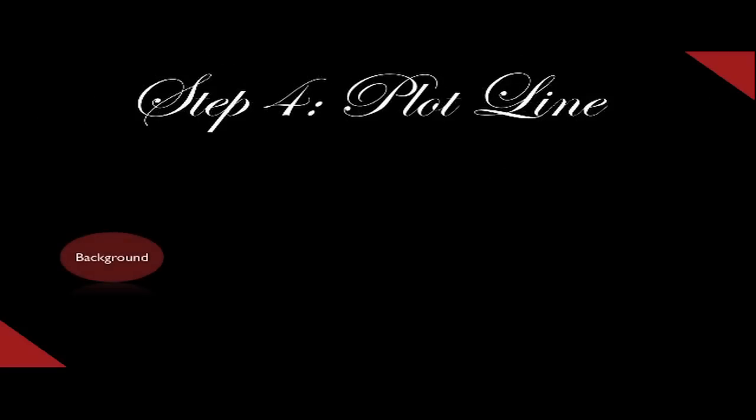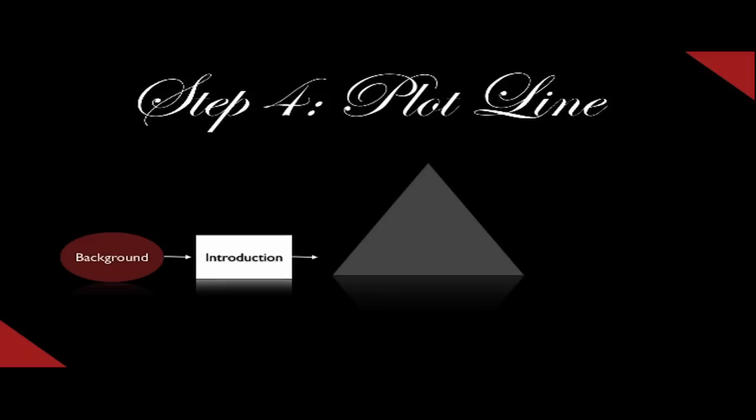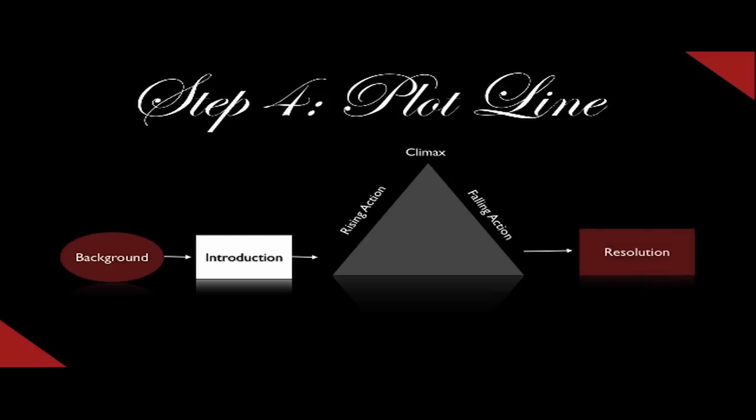Step number four is the plotline. This usually begins with a background, which progresses to an introduction, which then leads to the main part of your story, including the rising action, then the climax, which is followed by a falling action, and finally ending with a resolution. It's good to fill in these parts to have a basic understanding of where your story is going. Of course, these events can change — with fiction writing, nothing is set in stone. But it definitely helps to keep your thoughts on track and progressively go towards your goal.